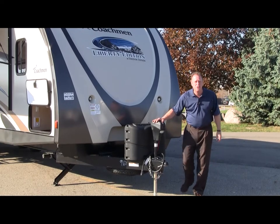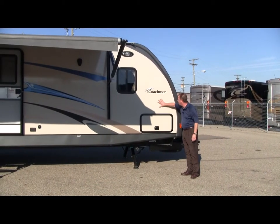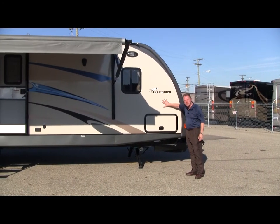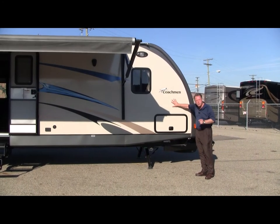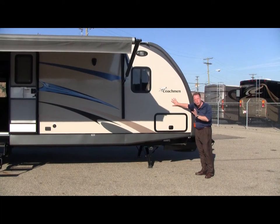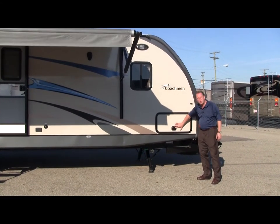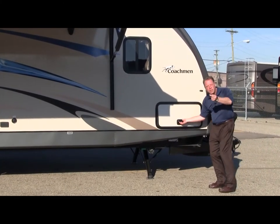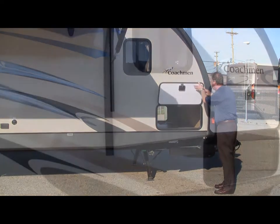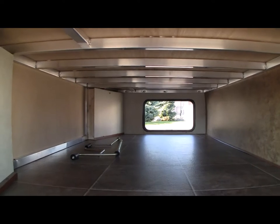Now let's take a look at the patio side of this travel trailer. Along the side walls we have tan pigmented fiberglass, 100% through, so if you get a nick, gouge, or scratch, it's not going to show white — it's going to stay tan. Up front there's a storage bay with a motor home type handle, not little wing nut closures. As we open it up, look at this tremendous pass-through storage, finished off nicely with linoleum flooring.